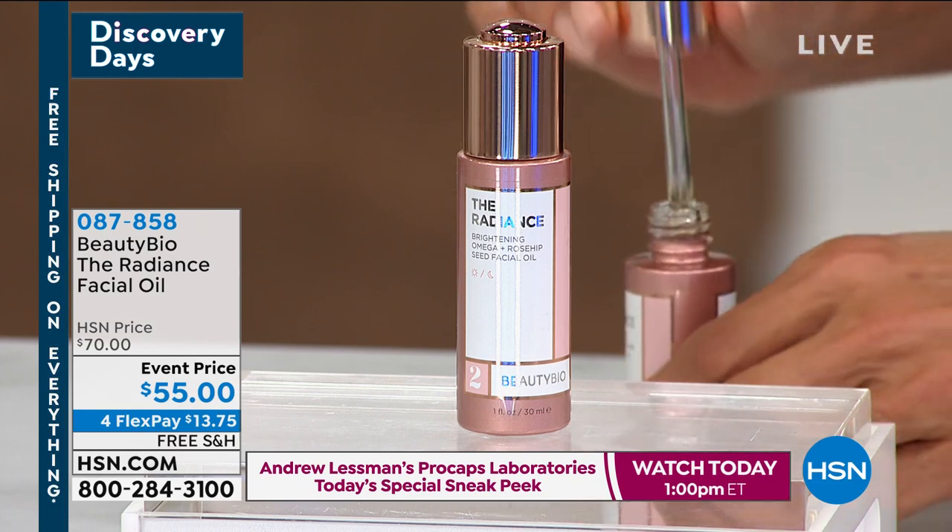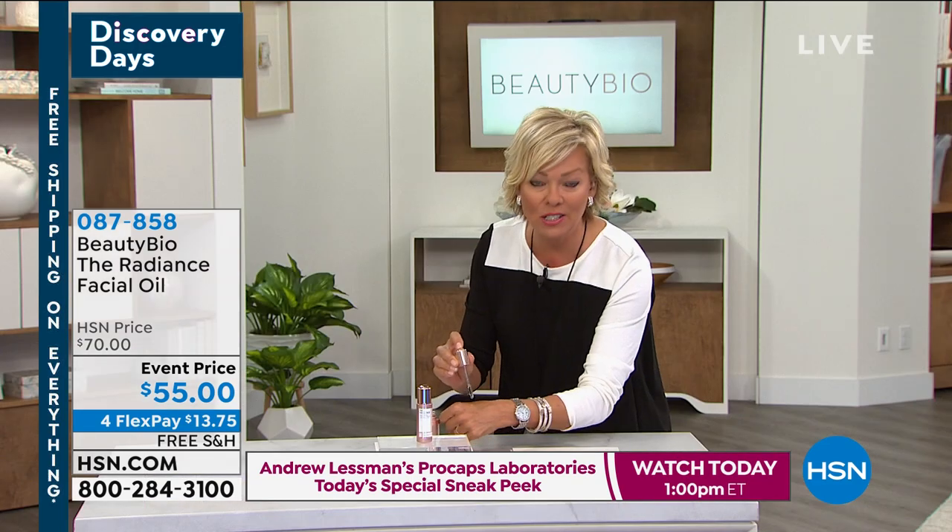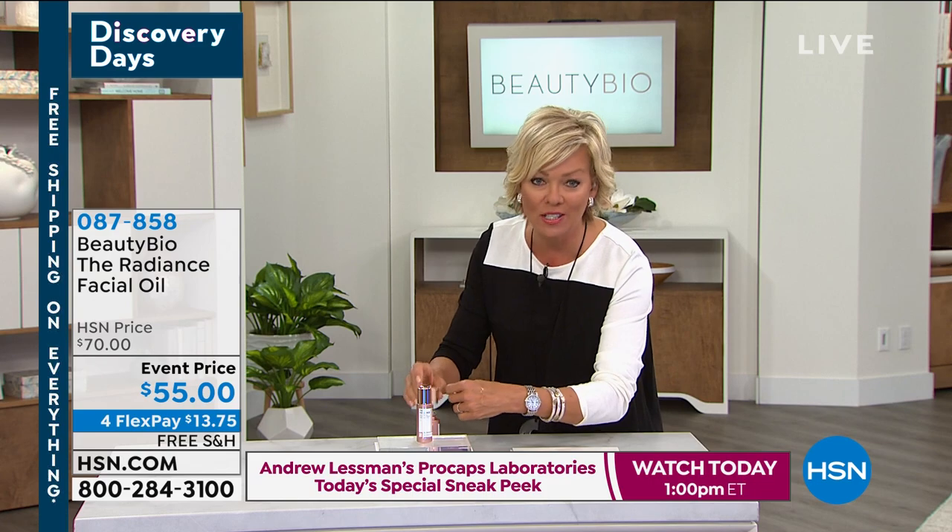I love how it's pre-dispensed — it's a very sanitary way to really dispense your oil. And look at how gorgeous that oil is.